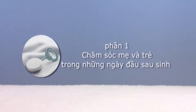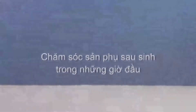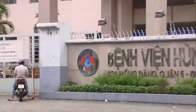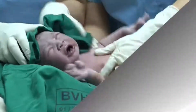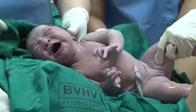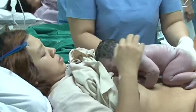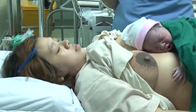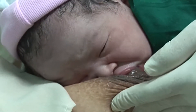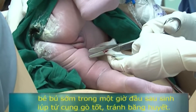Chăm sóc mẹ và trẻ trong những ngày đầu sau sinh. Chăm sóc sản phụ sau sinh trong những giờ đầu. Ngay khi vừa chào đời, bé được tiếp xúc da kề da với mẹ. Tiếp xúc da kề da là đặt trẻ nằm sấp mình trần lên ngực trần của mẹ, kéo dài ít nhất 90 phút sau sinh. Điều này giúp điều hòa thân nhiệt cho bé, bé sẽ tìm bú mẹ sớm hơn và bú mẹ khỏe hơn. Người mẹ cũng giảm lo lắng, giảm nỗi đau vượt cạn.